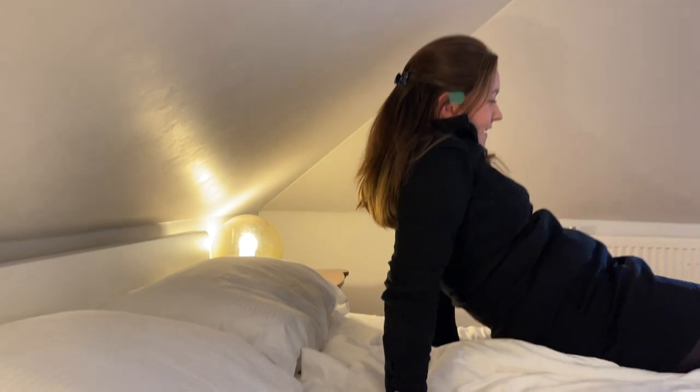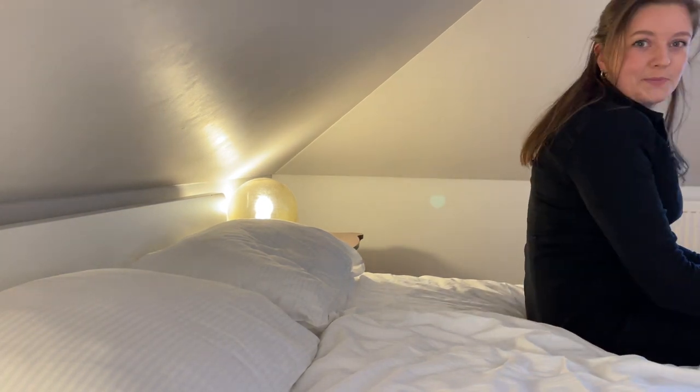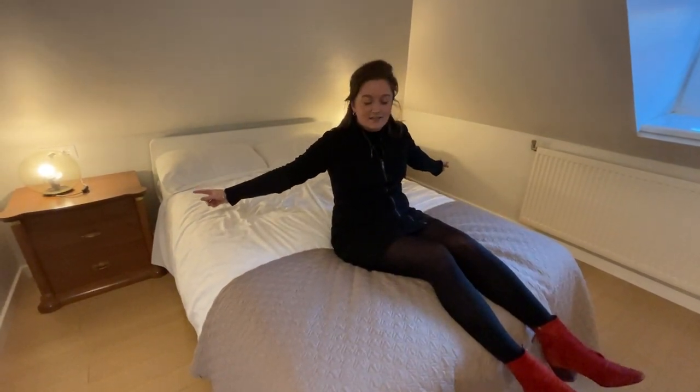The roof is quite low at the bed and when I first saw this, I thought I'm going to wake up in the night and knock myself out. So here's the test — I'm lying in bed. In proper European style, you get a blanket each, and there's some storage in the chest of drawers too.